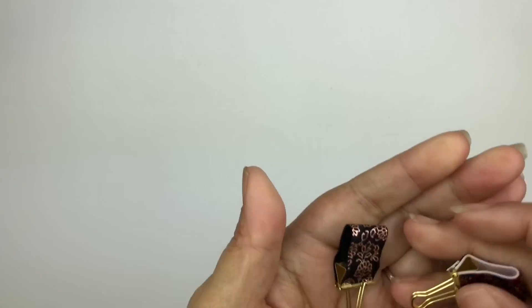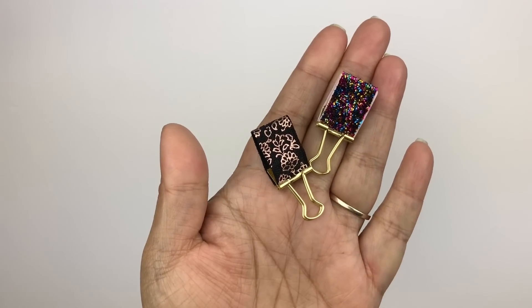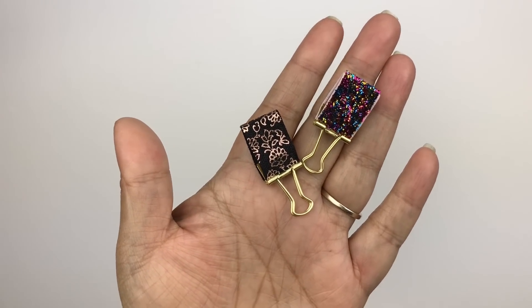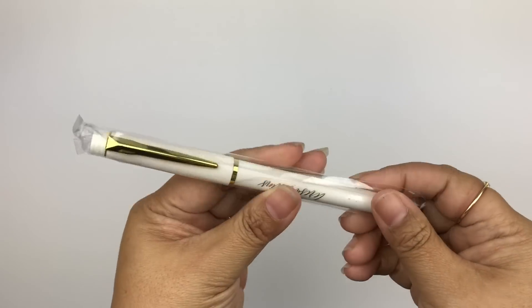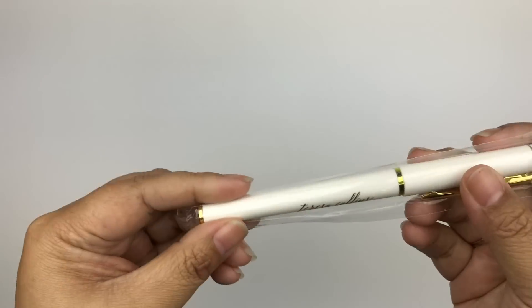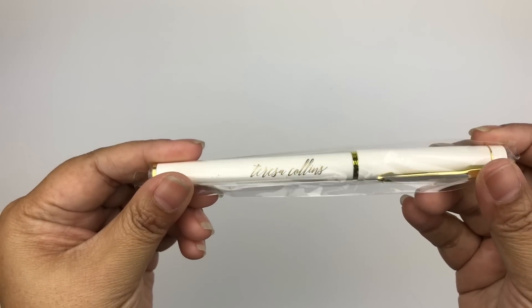I got these really cute binder pen clip things — they just had them out in a little case and you could choose what you wanted. I also ran into Irene from Simply Gilded, and she had a box of stickers and pins where you could choose what you wanted. I got this really cute pink bow pin and was excited about that. Another thing Teresa Collins gave was this really pretty pen — white with gold, totally my aesthetic. She gave out so much stuff and had tons of raffle drawings during her workshop.